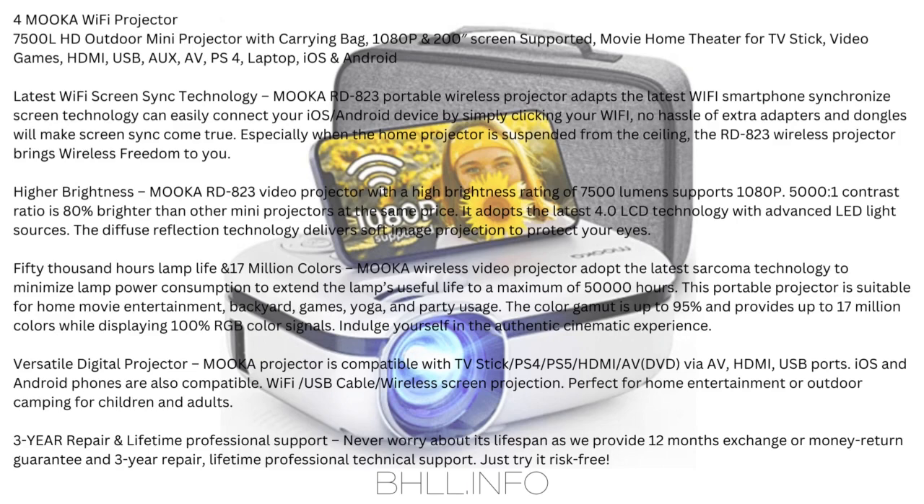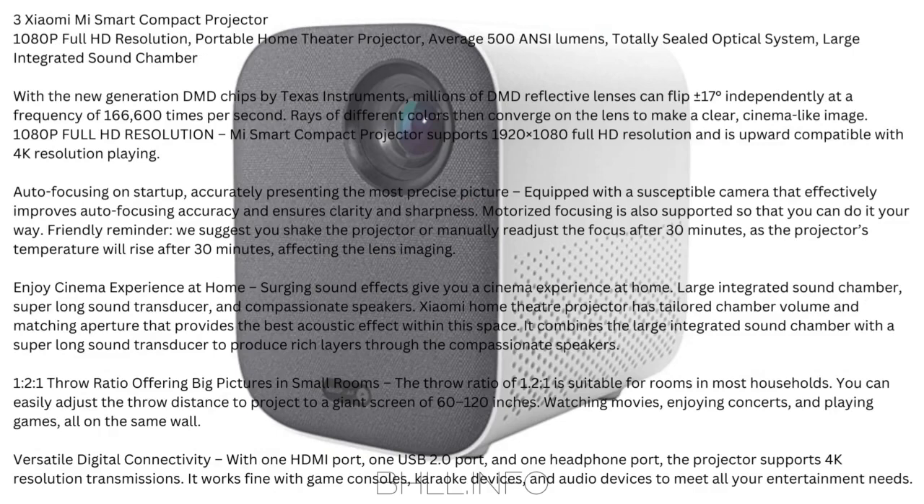The color gamut is up to 95%, providing up to 17 million colors while displaying 100% RGB color signals — indulge yourself in the authentic cinematic experience. Versatile digital projector: Mucca Projector is compatible with TV Stick, PS4, PS5, HDMI, AV, DVD via AV, HDMI, USB ports. iOS and Android phones are also compatible via Wi-Fi or USB cable/wireless screen projection. Perfect for home entertainment or outdoor camping for children and adults. 3-year repair and lifetime professional support — 12 months exchange or money-return guarantee.